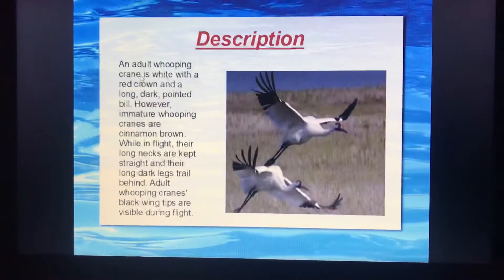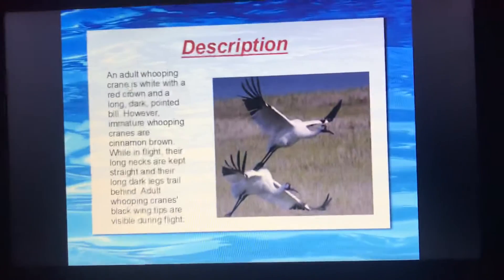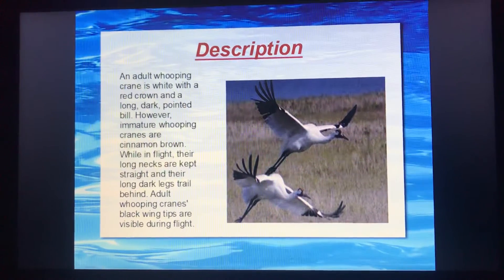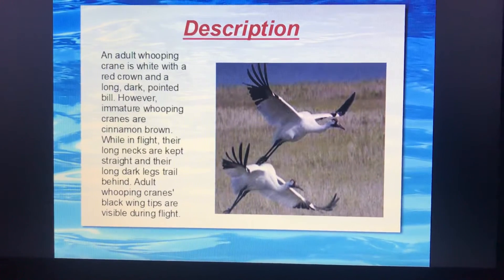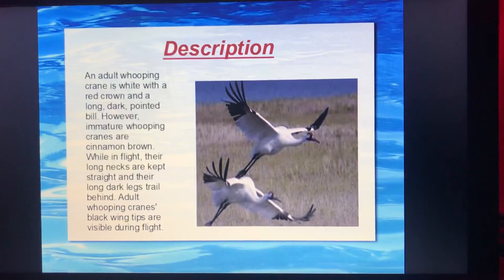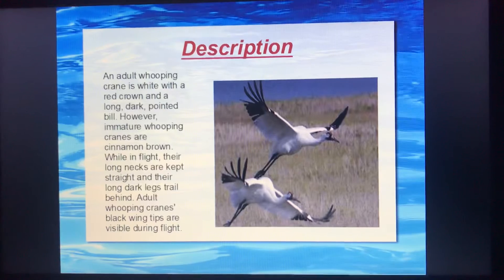Now, the description of the whooping crane: adult whooping cranes are white with a red crown and a long, dark, pointed bill, while the immature whooping cranes are cinnamon brown. During flight, their long necks are held straight and their long, dark legs trail straight behind.